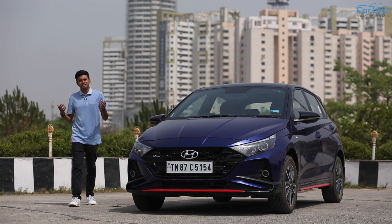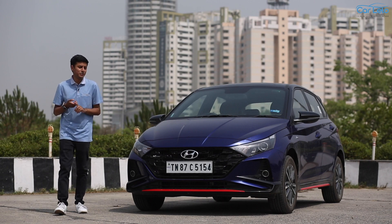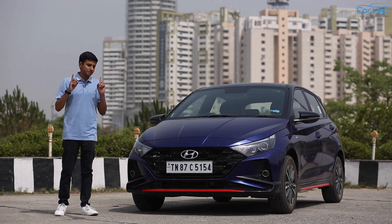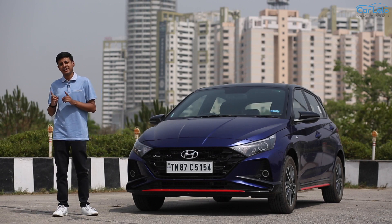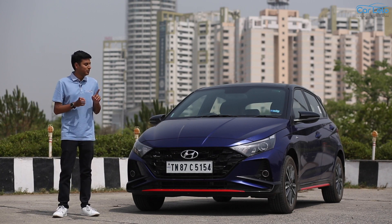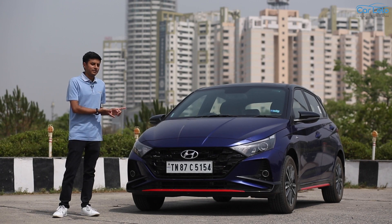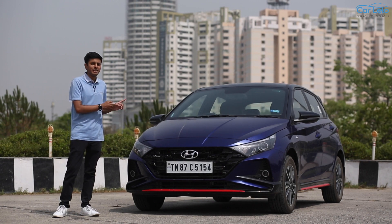Sporty, fun to drive and connected. Maybe these are not the words we regularly associate with a Hyundai. But what if I told you there is a new Hyundai hatch in town that is sporty, fun to drive and connected? I am not talking about a concept here. It's the new Hyundai i20 N line — the car in flesh, the hottest hatch currently and the only hot hatch in town.